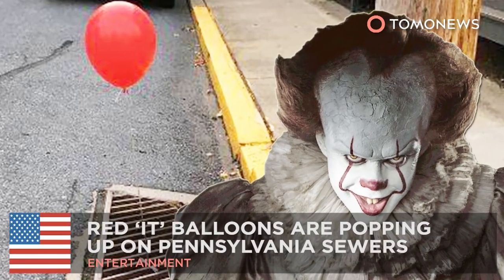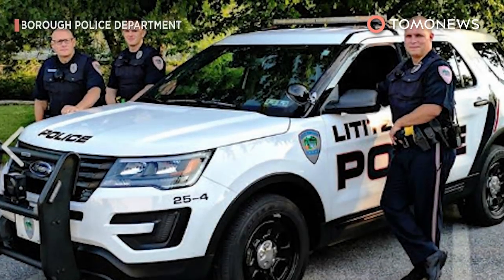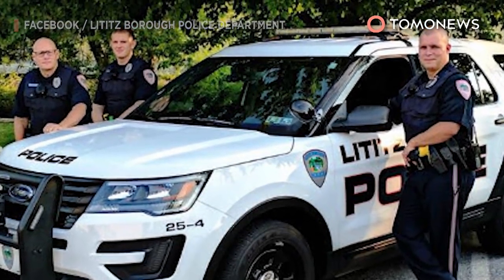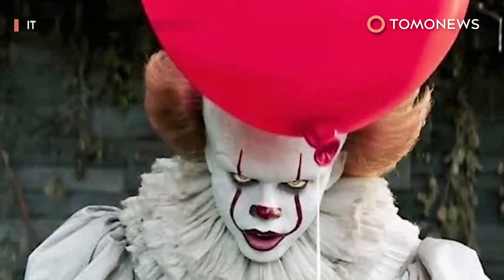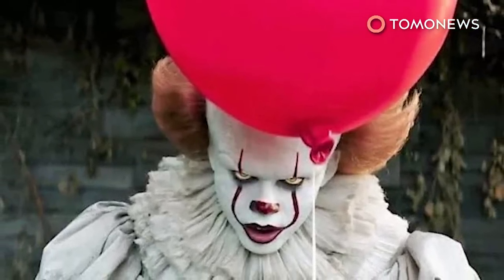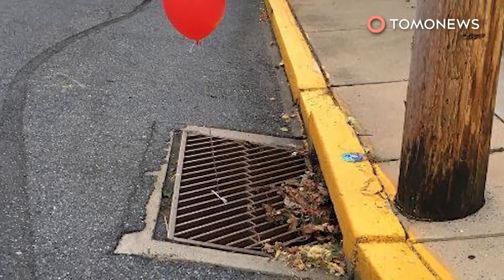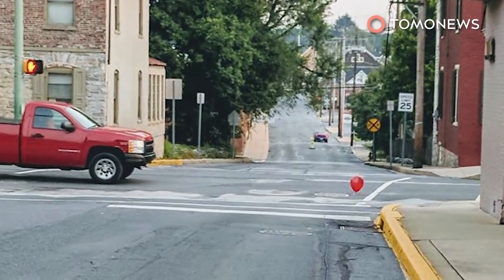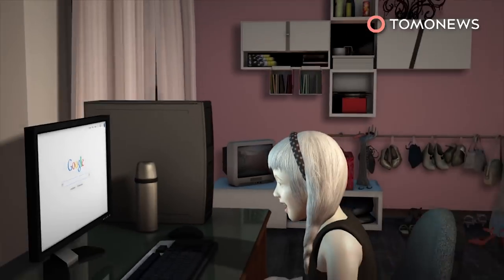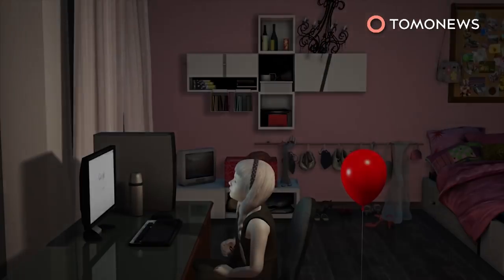Red IT balloons are popping up on Pennsylvania sewers. Pennsylvania police decided to clown around with the people of Lititz after they warned of red IT balloons on sewer grates around town ahead of the release of the new movie. The Lititz police department posted photos on Facebook of red balloons tied to two sewer grates along with a clownish caption on Tuesday. If you're not sure why red balloons are scary, Google it — oh sorry, we actually mean Google it.